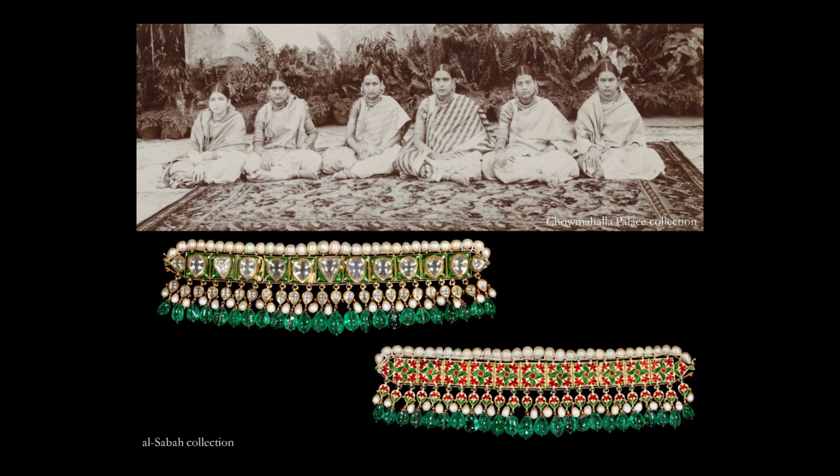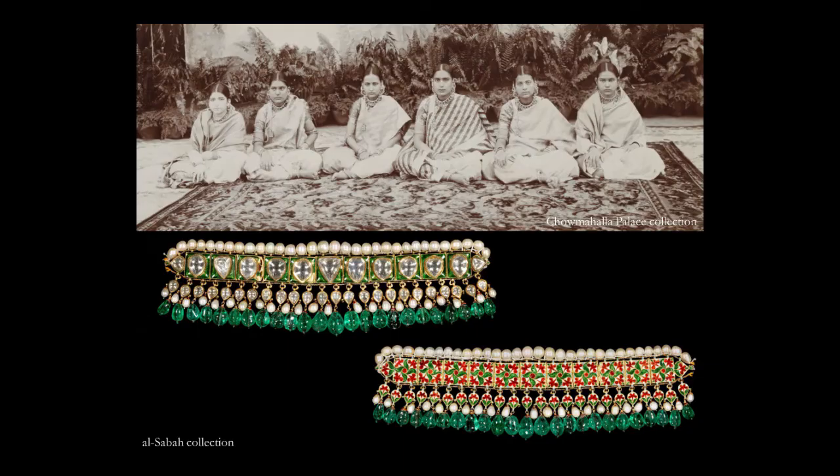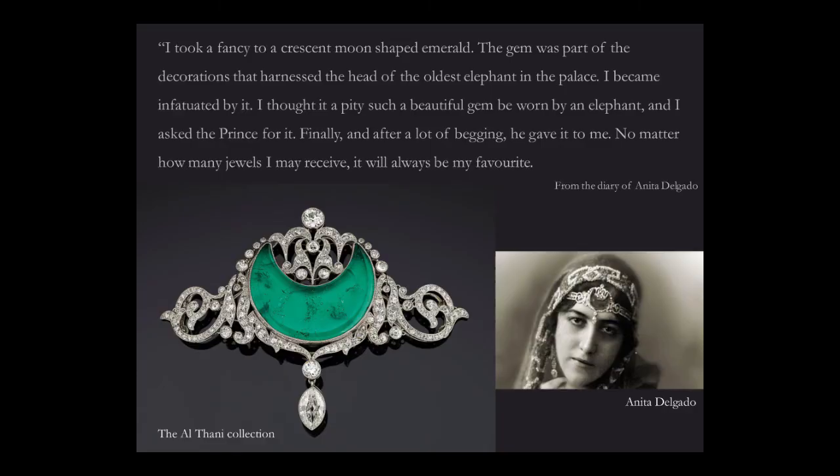The women of India were no less adorned than the men. This is a photograph from the Nizam of Hyderabad's Zanana, where collar necklaces called Chintag were made perhaps in the hundreds. This beautiful example is in the exhibition upstairs, and if you look closely, every one of the six wives of the sixth Nizam is wearing a Chintag. These Chintags are now scattered in collections around the world.